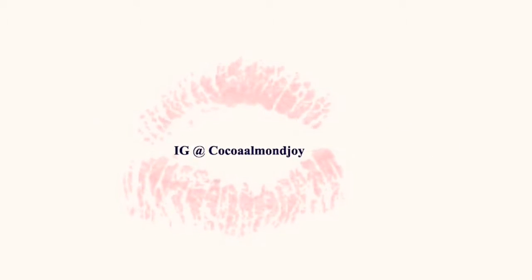Welcome back to my channel. Today you will view a mini lipstick lookbook from E-Unique Beauty. Let's go!